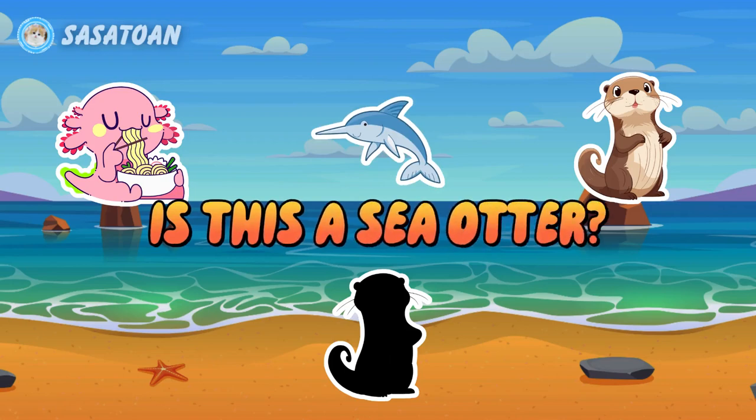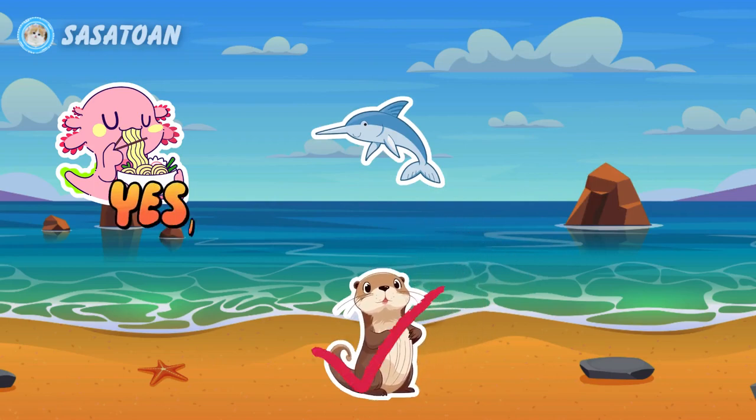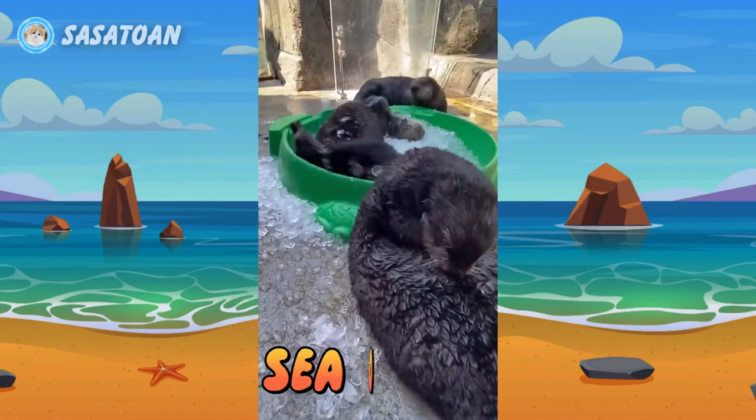Is this a sea otter? Yes, this is a sea otter. Sea otter.